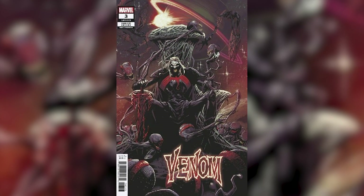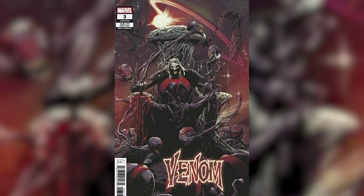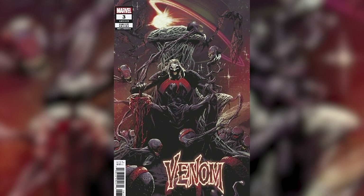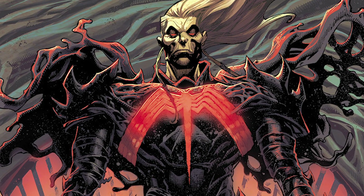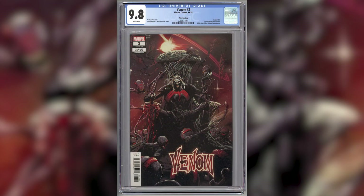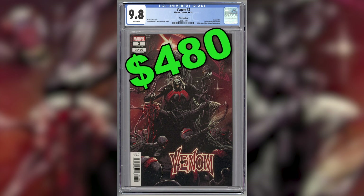Number 11: Venom number 3, the third print. This issue features the first full appearance and first cover appearance of the god of symbiotes, Knull. Knull has become one of the most popular and powerful Marvel villains to date. This book has a low print run of 9,765 copies and can sell for $480 in a CGC 9.8 grade.